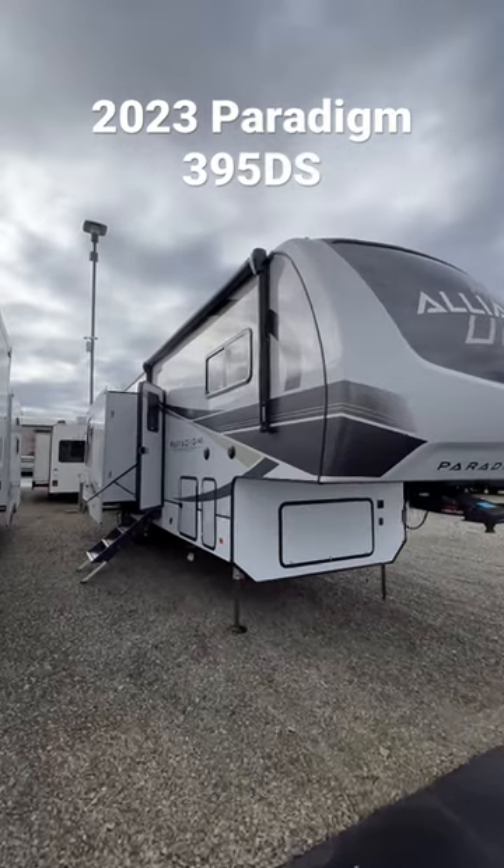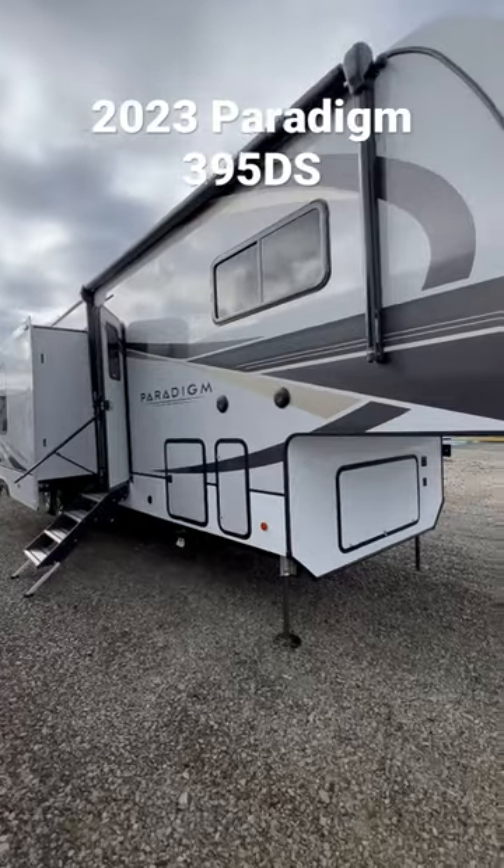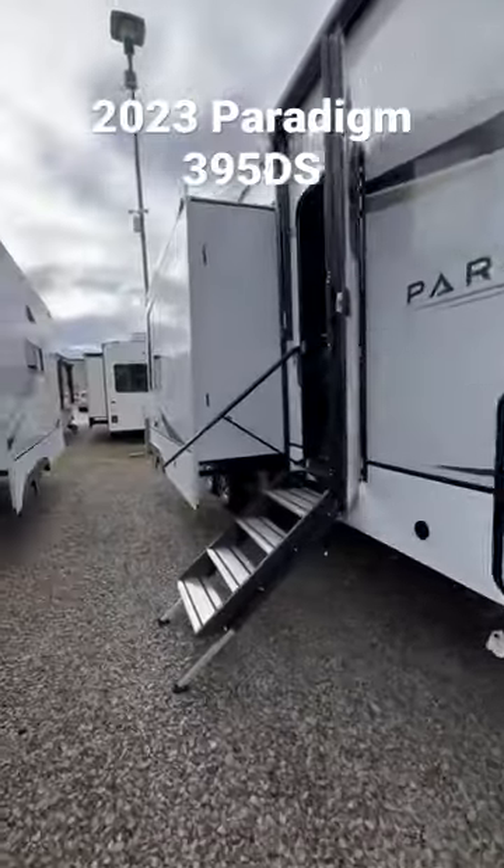Hey everyone, Dylan again, Walnut Ridge Family RV Sales. We're looking at the brand new 2023 Alliance Paradigm 395DS. Let's dive right into it.